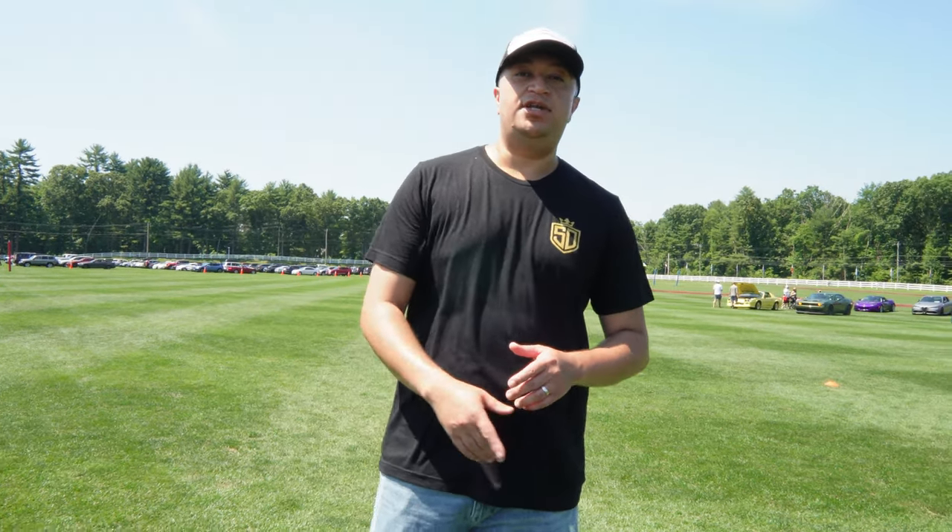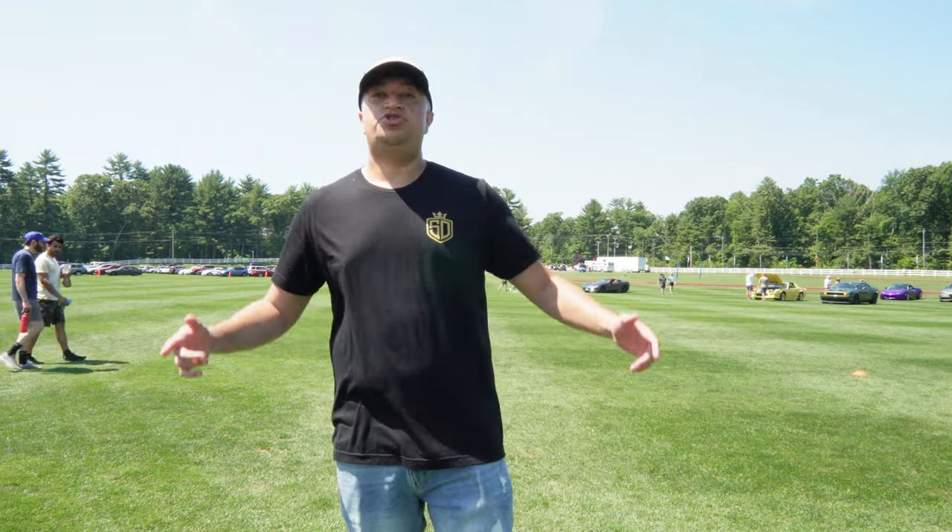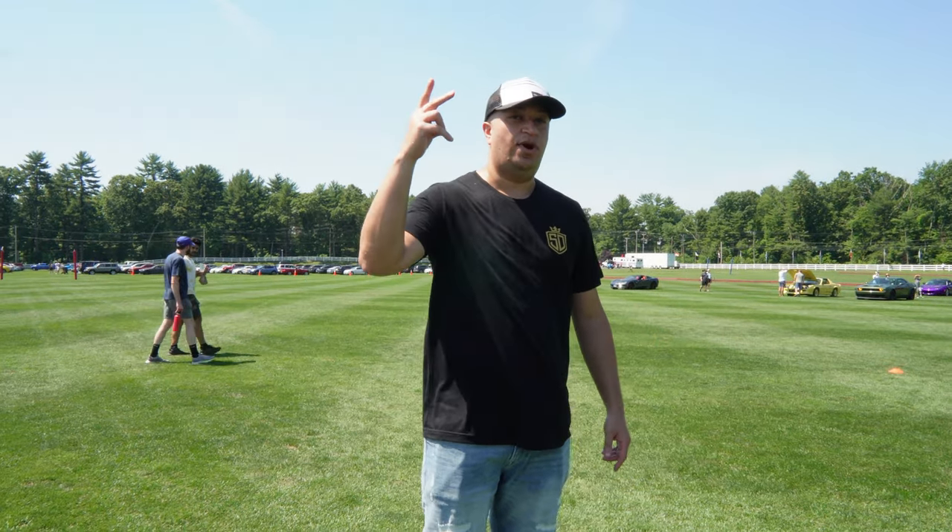There you go guys — I hope you liked what you saw. Comment below and let me know which one was your favorite car. For me it was very hard — there's a couple in there but I'd have to take some time to decide. Thank you guys for watching. Make sure you like, subscribe — Street Drip. We'll see you on the next one, and we're out.